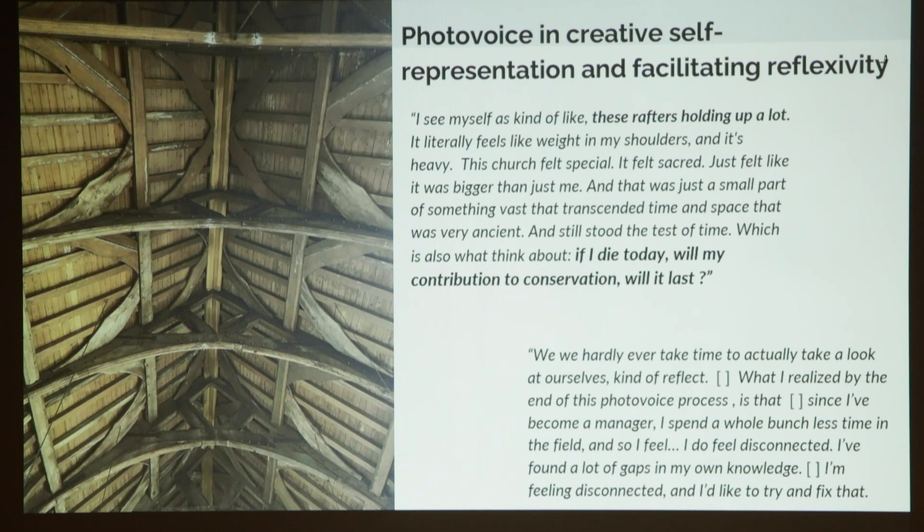These photos are from men in our current study. Here we really see how photovoice is helpful in creative self-expression and facilitating a kind of reflexivity. One participant said: 'I see myself as kind of like these rafters, holding up a lot. It literally feels like a weight on my shoulders, and it's heavy.' This gentleman was the head of an NGO in the Lowveld. Another said of a church photograph: 'It felt special. It felt like it was bigger than me — just a small part of something vast that stood the test of time. If I die today, will my contribution to conservation last?'